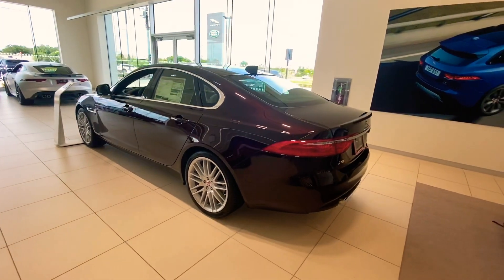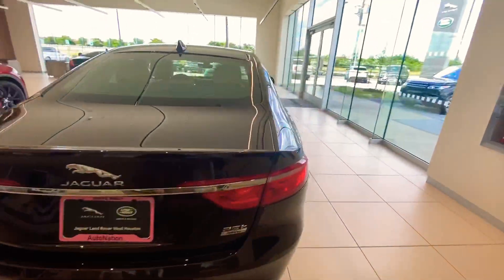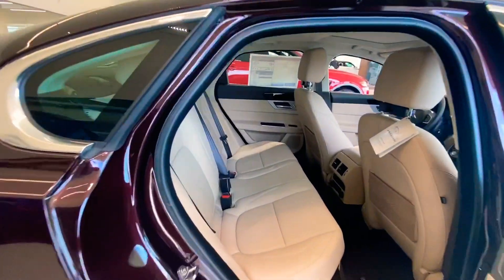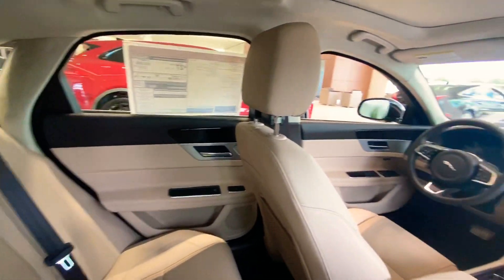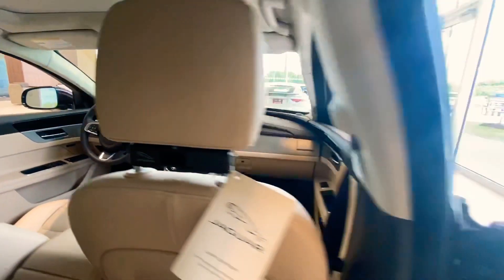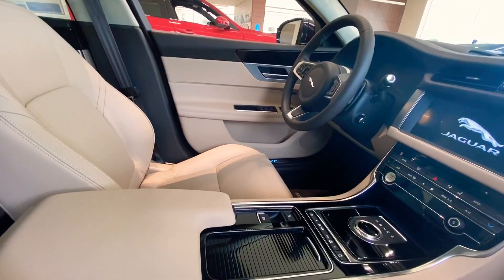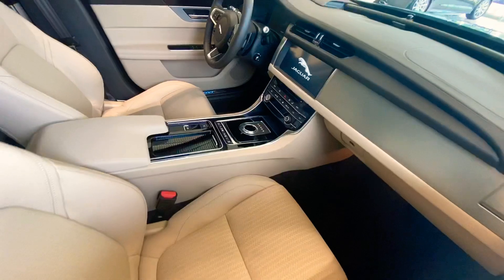Hey Kelly, this is your XF 25T premium right here on the showroom floor. It's got the perforated seats. That's your view from the back seat. View from the side — the passenger, what they would be looking at.